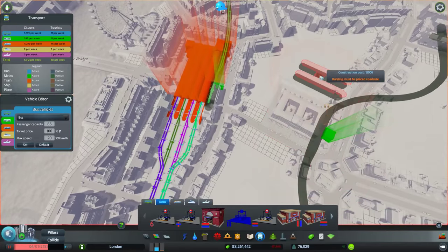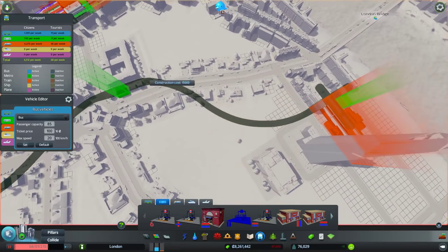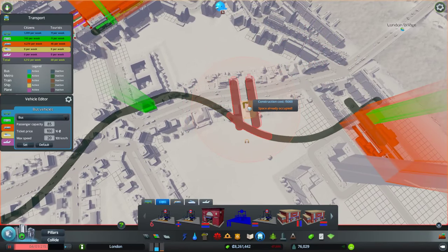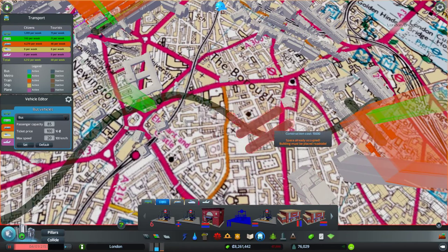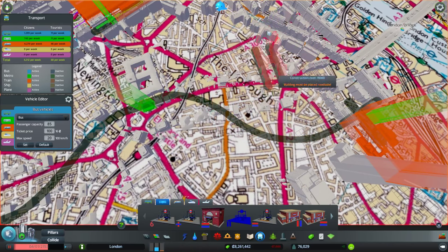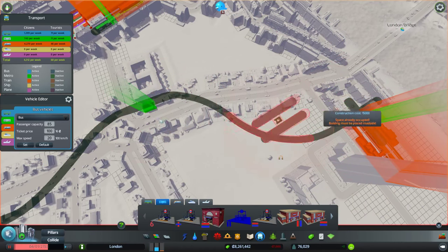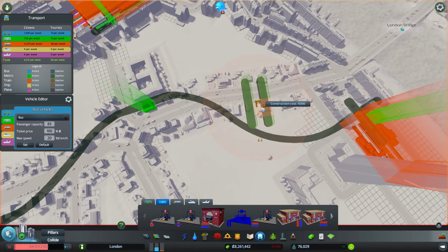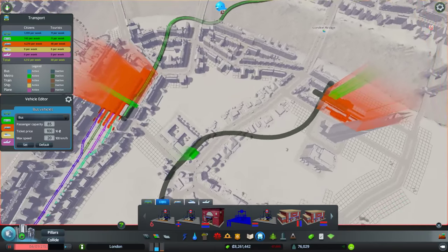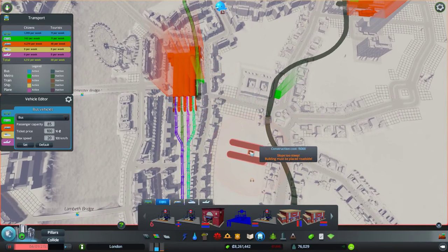First thing - I missed a station. I didn't put Borough station in. Borough station is right here - let me bring the map up. I'm going to skip Borough station; it doesn't have any connections to it and I don't think it's worth it. Look at the distance - it's kind of ridiculous to have one there. Sorry Borough, but you're getting skipped.